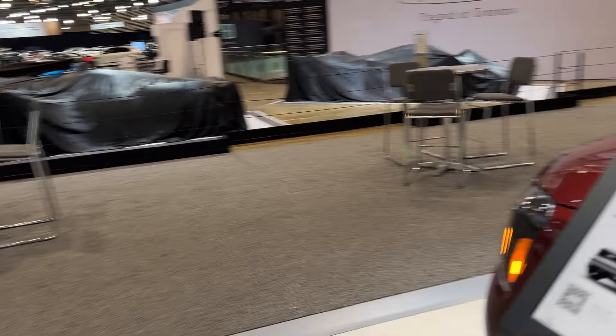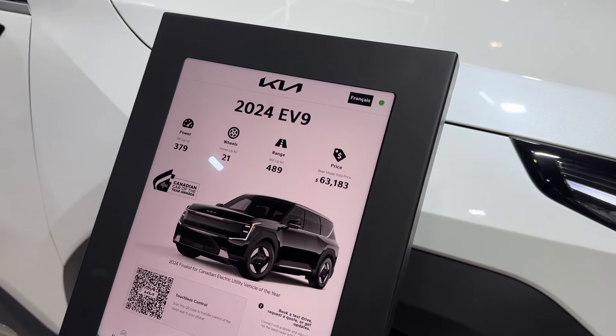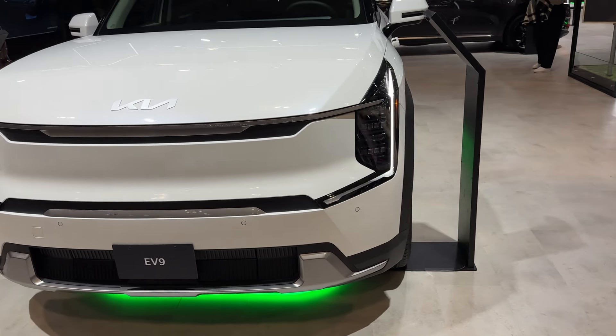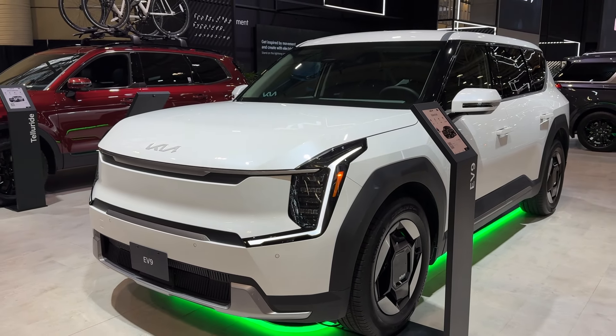Honestly, you're better off getting a Kia Telluride than buying the EV9 — just my opinion. Thanks for watching guys, take care.